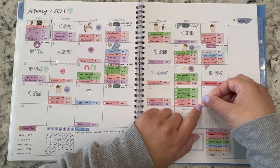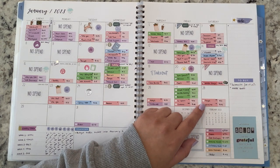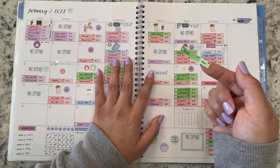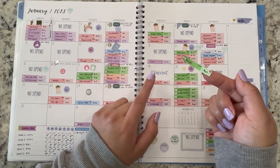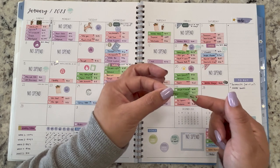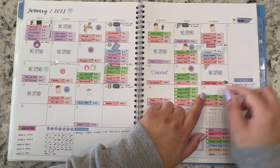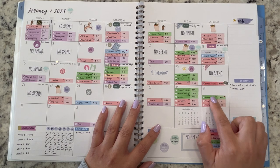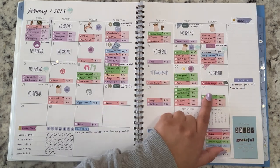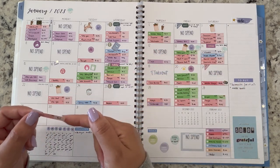I also went to Target — it was a pickup order for $21, coming out of household. But my sister was with me and she wanted to go inside Target, so I ended up spending a little bit more: $60. I think I only bought a mascara for myself — the Essence Princess mascara, which I still haven't tried. Then I purchased some swimsuits for my daughter, so it was money well spent. Most of it is coming out of vacation and a couple of dollars are coming out of personal.